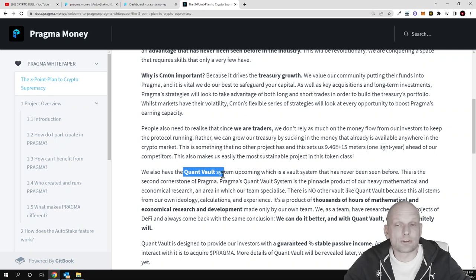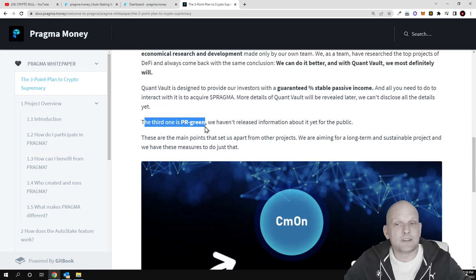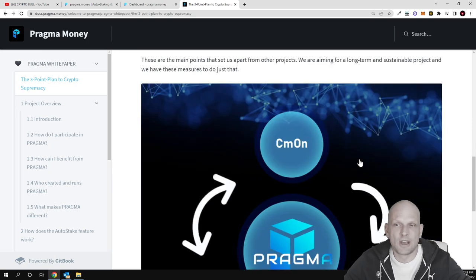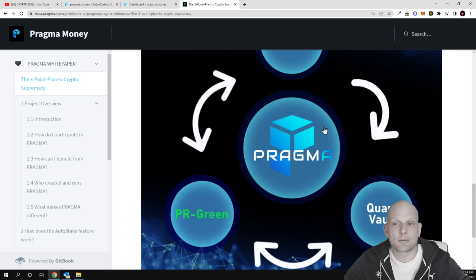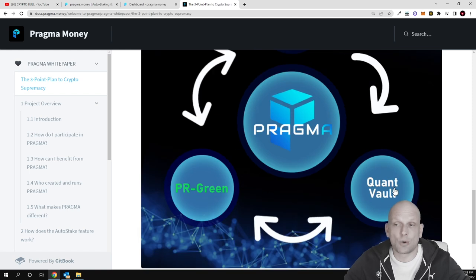The second feature is Quant Vault, also built by traders using mathematical and trading approaches, which you can read more about in the white paper. The third is PR Green — Pragma's initiative to keep the project environmentally clean. They haven't yet released full information about it publicly. These three concepts — CMON, Quant Vault, and PR Green — make up the Pragma project.